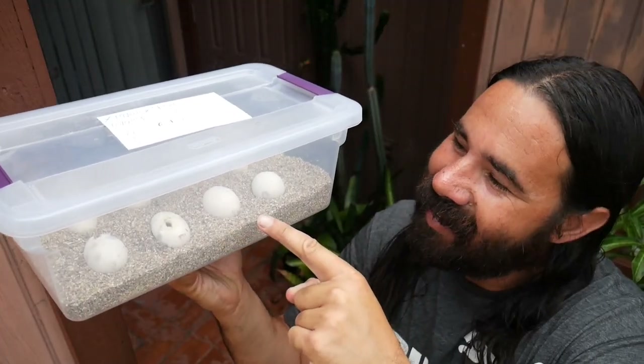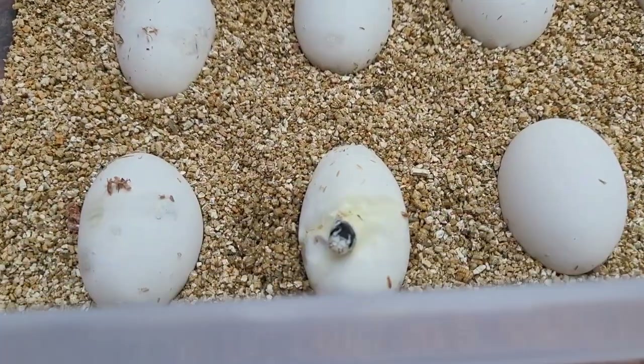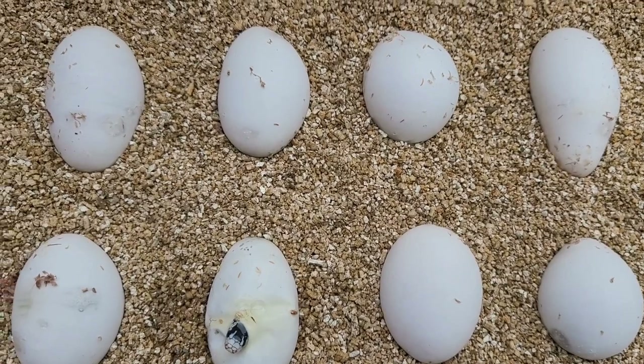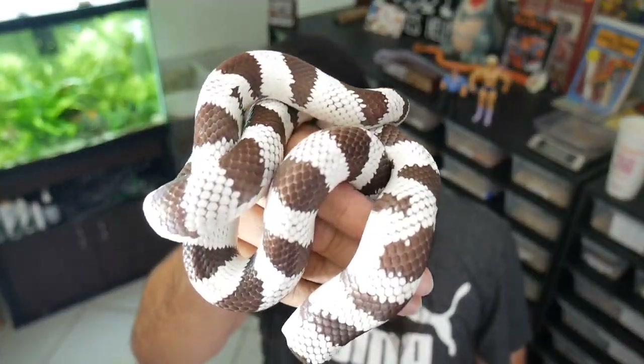Let me show you the next surprise. As I was recording I looked over to the clutch next door and saw a little baby's head coming out. This just so happens to be Xena and Edge's clutch, and this was my most anticipated California king clutch. Look at that little face peeking out — you really can't tell what the snake's gonna look like while it's still in the egg. Eight beautiful eggs, and maybe by later tonight or tomorrow we'll have more babies starting to pip out.